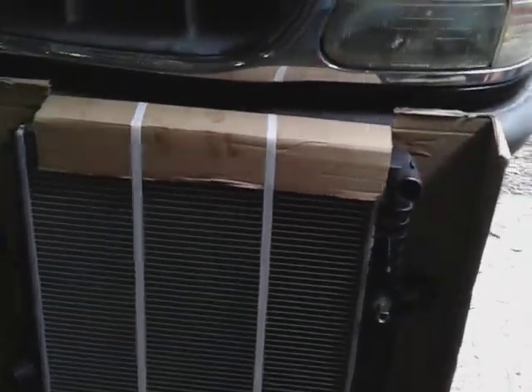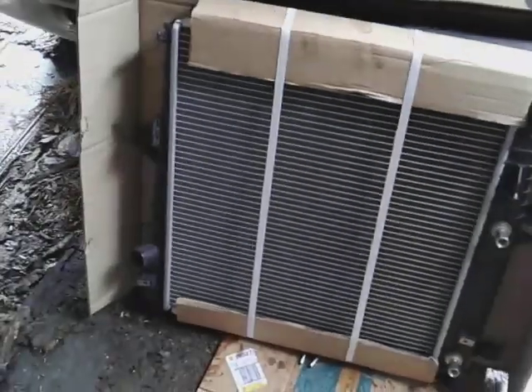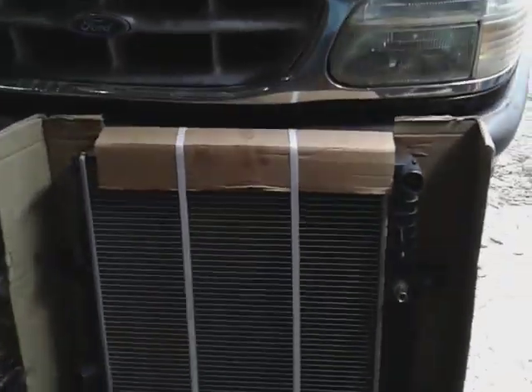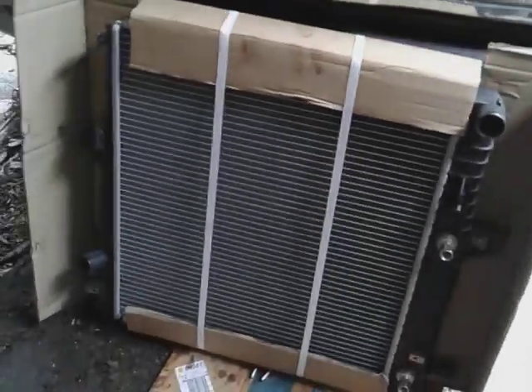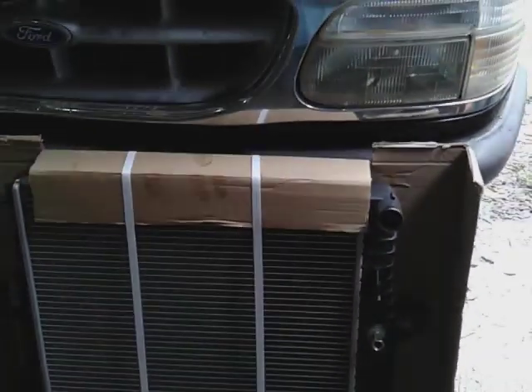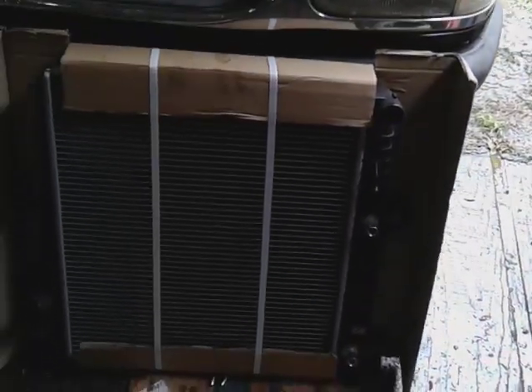I made a video about it before. Get on eBay and order one, especially if you've got a Ford Explorer like this. I think it's called Stella — Stella radiators. You can get a brand new radiator for 50 bucks. Can't beat that price anywhere.